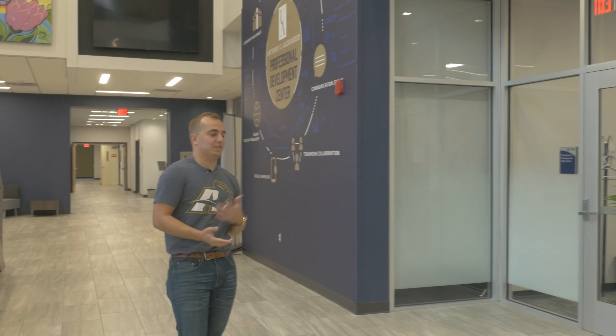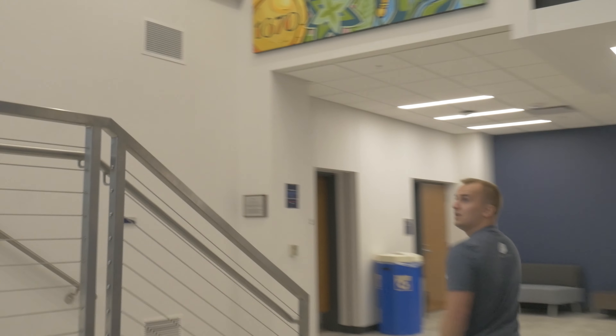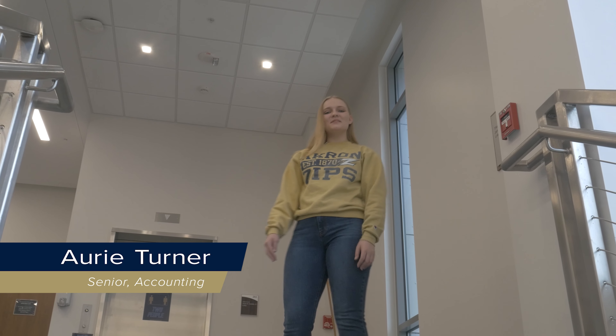When we first come into the College of Business, we walk into the Anthony J. Alexander Professional Development Center. To our left we have the Professional Development Office Suite. This is where we have our internship liaisons, our professional development coordinators, and our Institute of Leadership Advancement. Any help you may need on campus with student orgs or getting an internship, these are great resources to use.